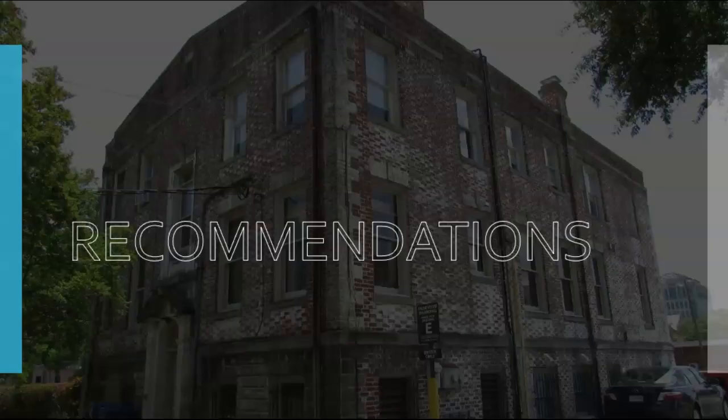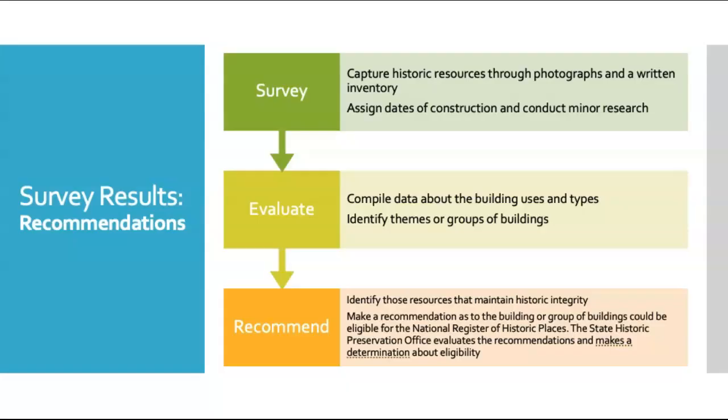And now for the recommendations we made as the result of our survey. The survey process is for identification of resources only. Determinations for eligibility for the National Register of Historic Places are approved by the South Carolina State Historic Preservation Office. Our recommendations do not create listings in the National Register of Historic Places — it is up to property owners to pursue listings. Following our survey, which captures historic resources through photographs and written inventories, we do preliminary research to determine dates of construction and other information, sometimes including the architect for the building. We then evaluate our data by compiling it and comparing resources against one another, and identify themes or groups of buildings. Finally, we use this information to make our recommendations.